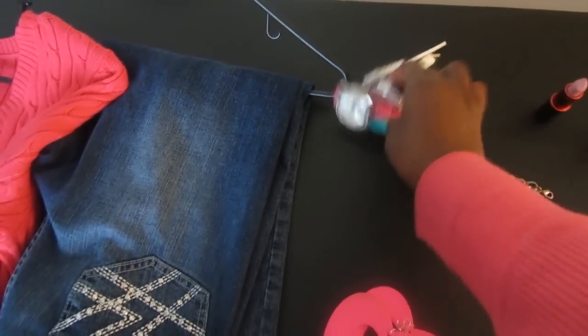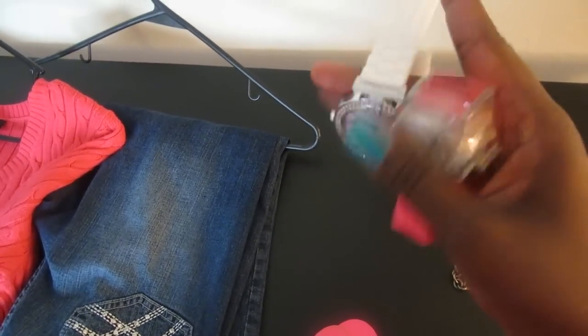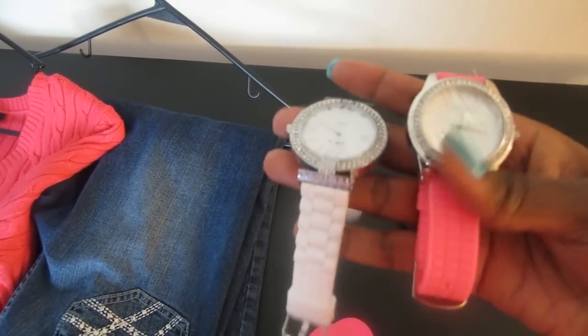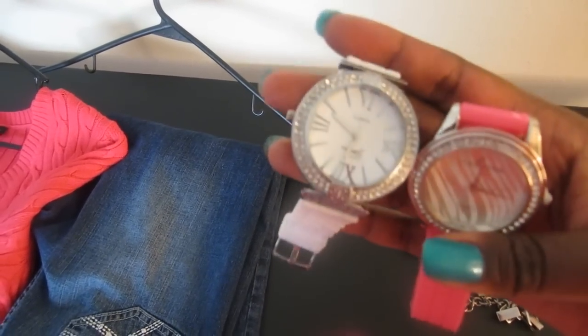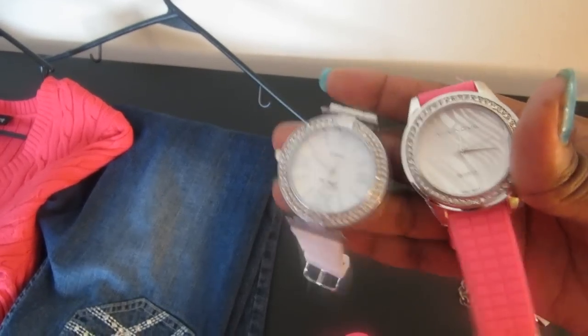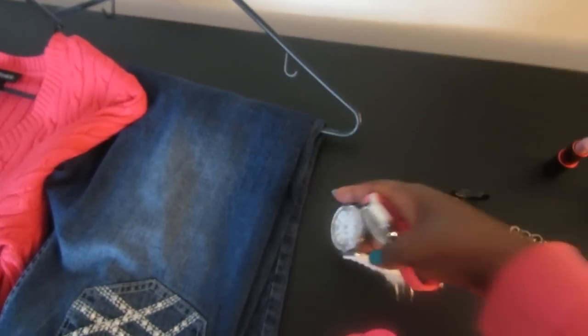And then I have two watches here that I picked up when I was in Phoenix a couple of weeks ago at an accessory shop. I'm either going to give the pink one or the white one to my mother-in-law — I'm not sure which one I'm going to keep for myself and which one I'm going to give to her. But I'm going to wear one of them for the video.